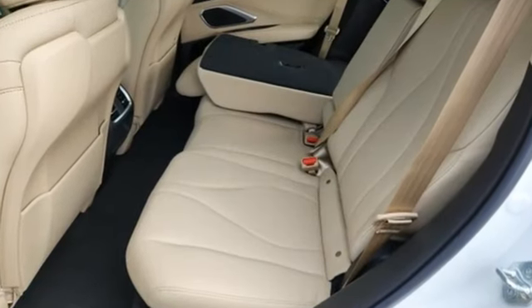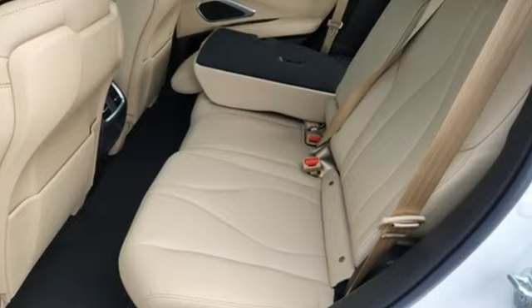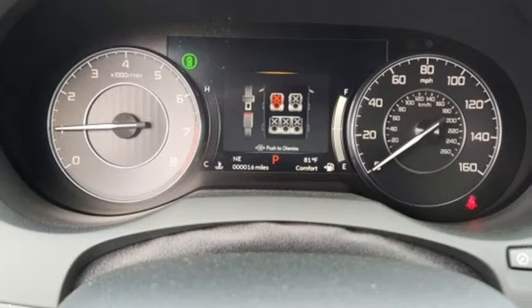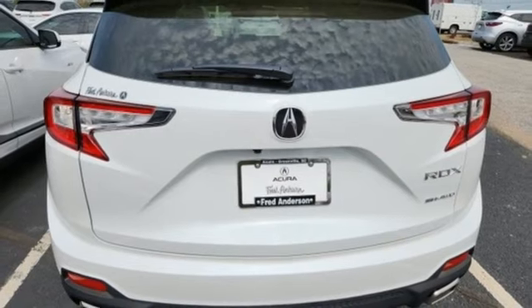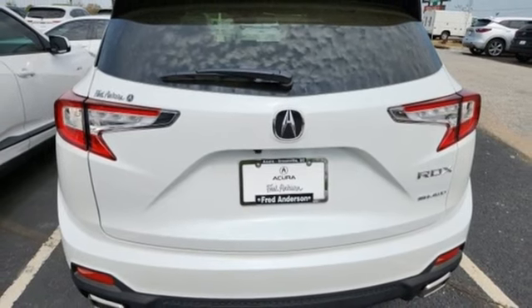Intercooled turbo inline four-cylinder engine. Four-wheel drive. Streaming audio. Wi-Fi hotspot. Dual zone climate control. Auto-dimming rear view mirror. External memory control.